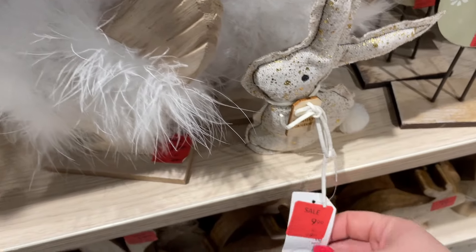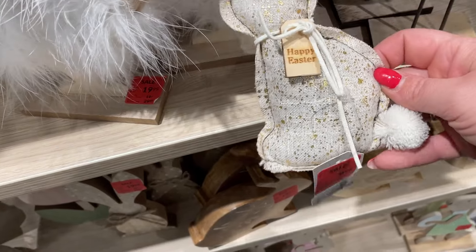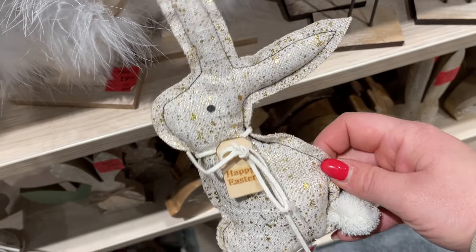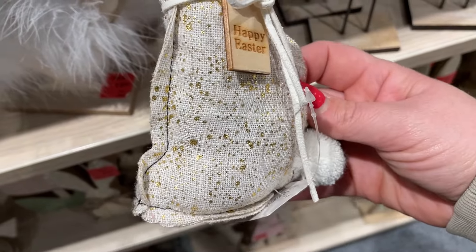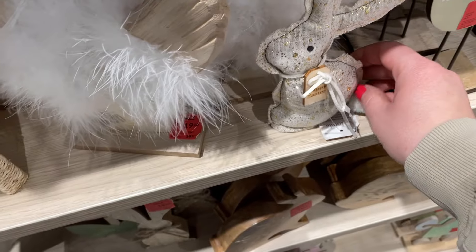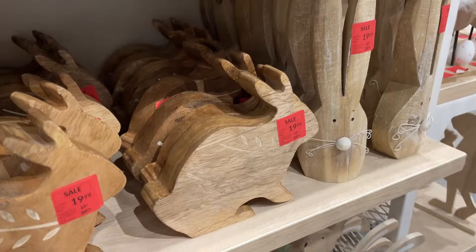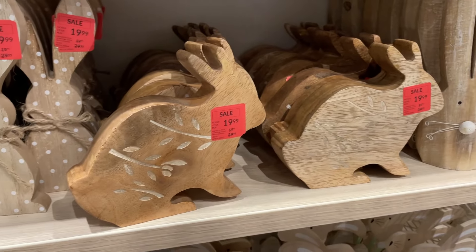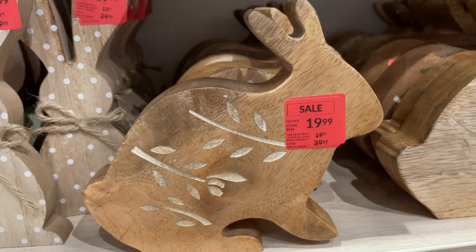Zobaczcie na to – tutaj za 10 zł mamy taką pluszaną zabawkę. Ona ma obciążenie, więc fajnie sobie stoi – na łapkach z przodu ma obciążenie. Bardzo fajnie wygląda, ma bardzo fajny materiał – jest jakby wycięta, wypełniona, obszyta. Niby taka szybka ręczna robota, ale fajnie – bardzo mięciutki, przyjemny materiał.